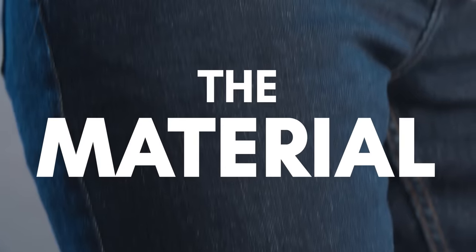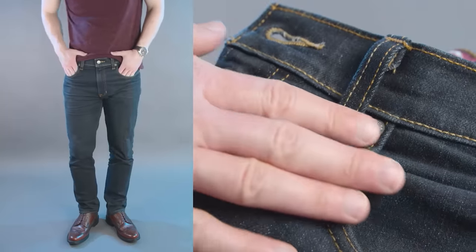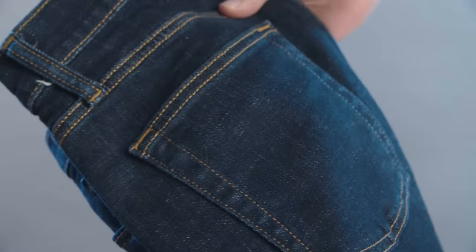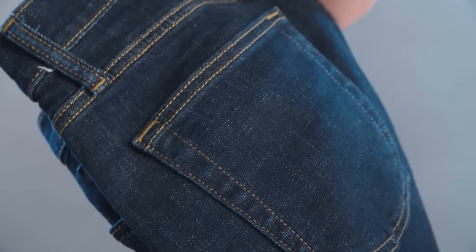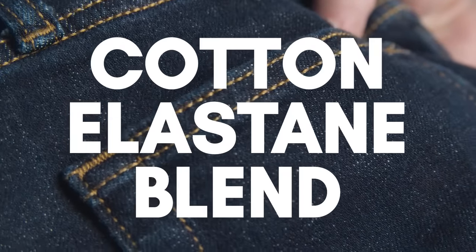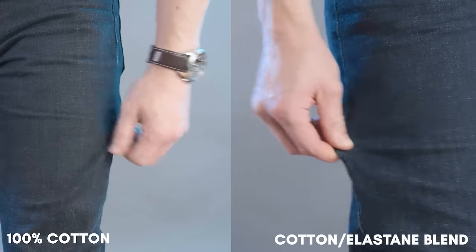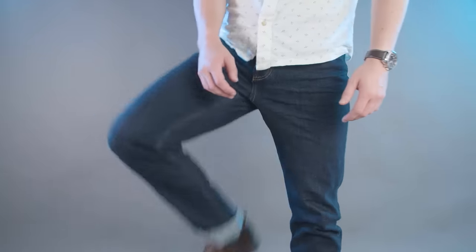Next up, let's talk about the material. Historically, jeans are made from 100% cotton, which you can't go wrong with. However, if you really want to step up your jeans game, I highly recommend checking out blends that use 1-2% elastane. This gives the fabric a lot more stretch than regular cotton, so you can more comfortably move around in your jeans.